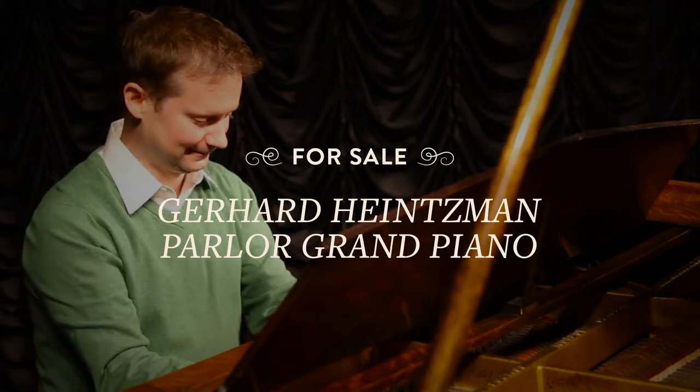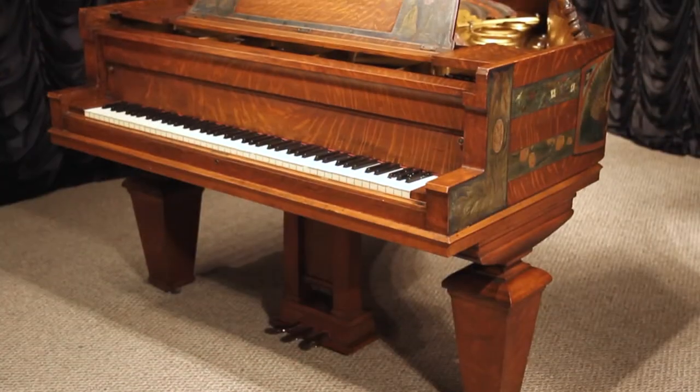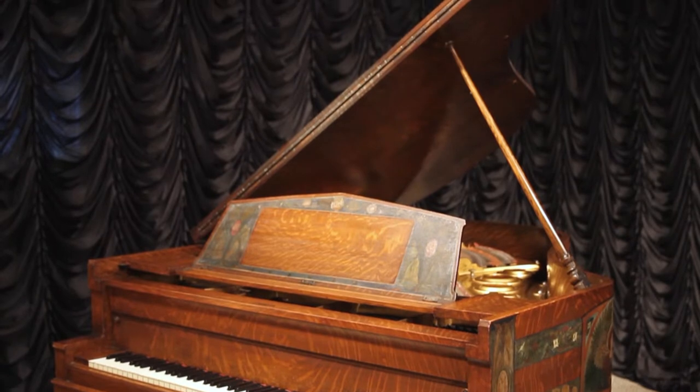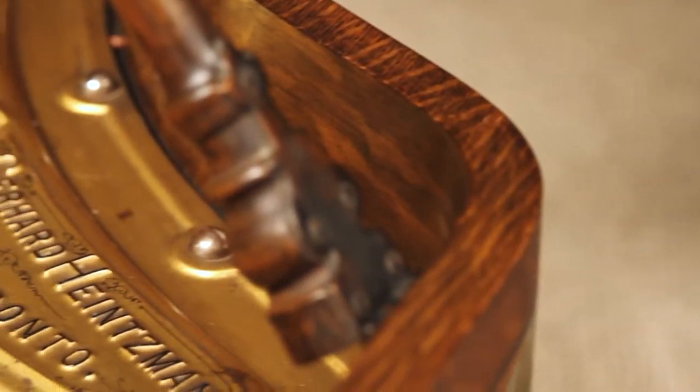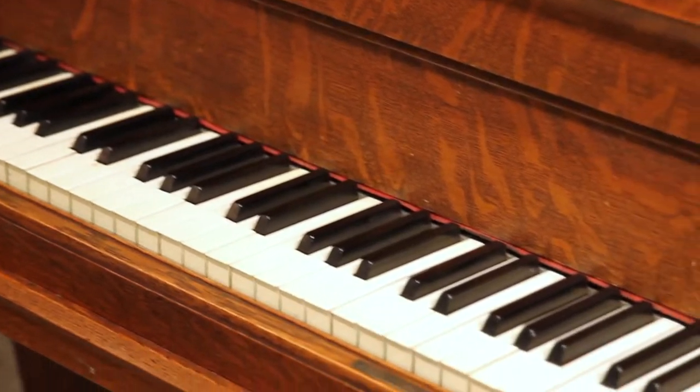This 1904 arts and crafts style piano is a custom made parlor grand piano built by the Gerard Heintzmann Company of Toronto. Gerard Heintzmann was a smaller scale firm which specialized in building unusual and custom designed instruments for wealthy clients.